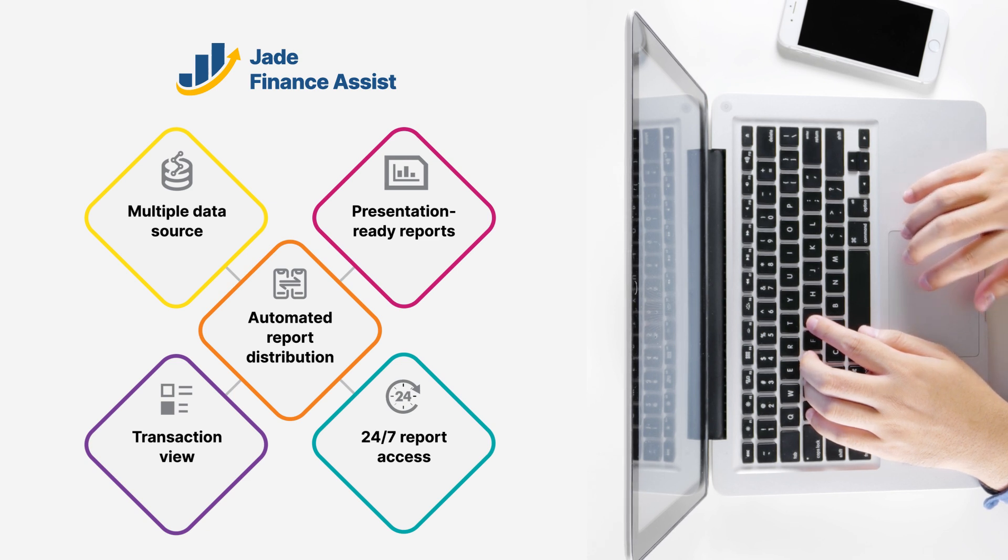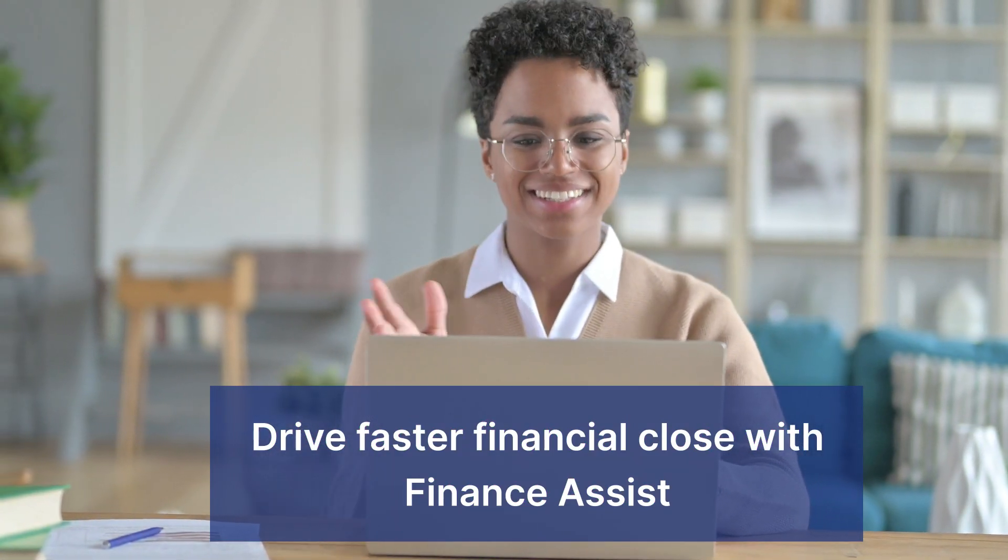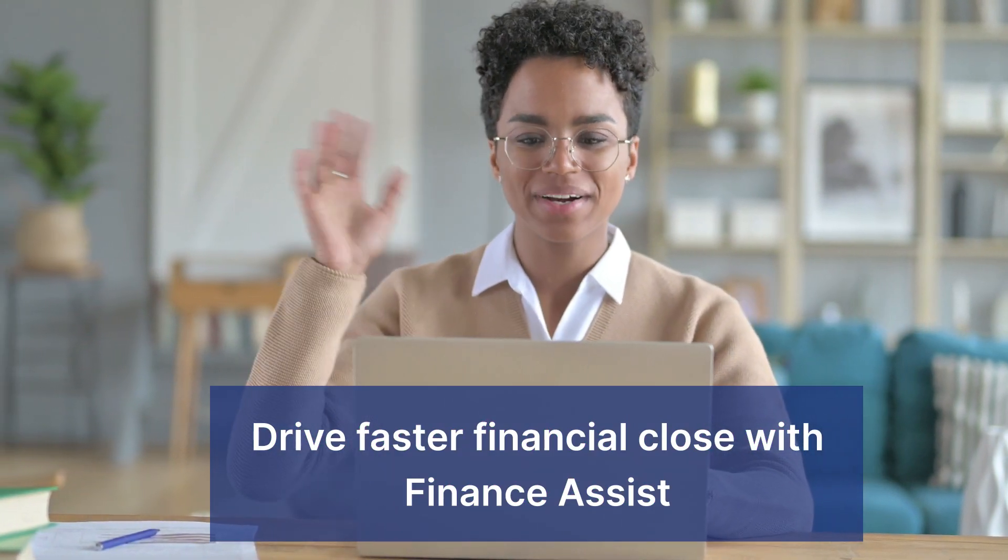Powerful drill-down to view transaction level details, and 24/7 report access from any device. Say goodbye to the frustration of financial analytics and hello to Jade Finance Assist. Try it today and experience faster financial close.